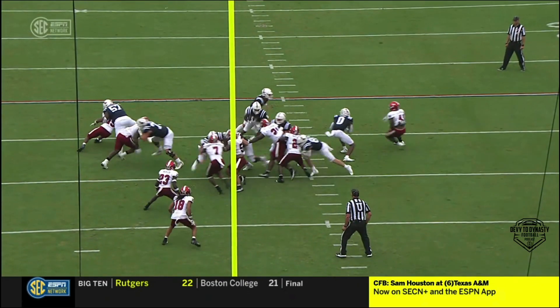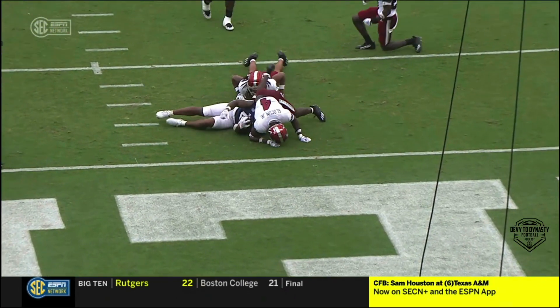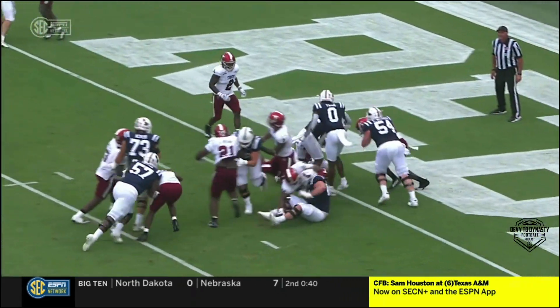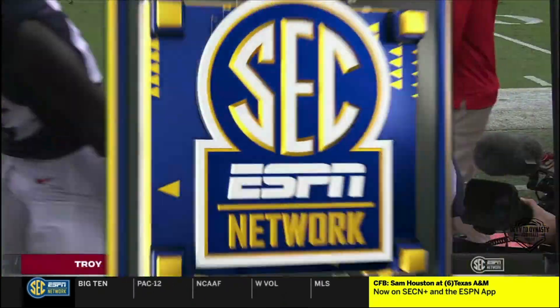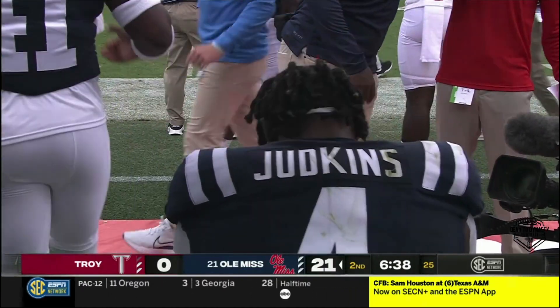Judkins making his presence felt — nice read, bending it back, nearly getting it to the end zone and punishing defenders along the way. How about O'Shea Fletcher? You're the free hitter in the hole versus number four — he's telling that defense about it. You better pack a lunch if you think you're going to get me on the ground at the goal line.